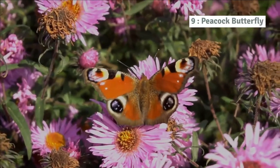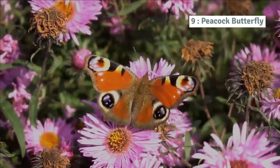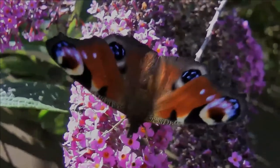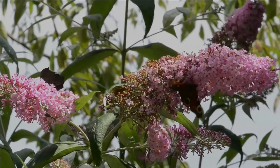Number 9: Peacock butterfly. The peacock's spectacular pattern of eye spots evolved to startle or confuse predators, making it one of the most easily recognised and best known species. It is from these wing markings that the butterfly gained its common name.